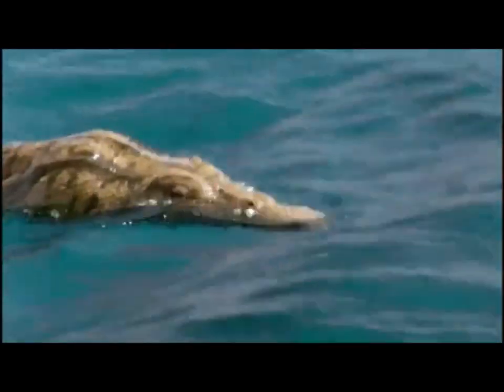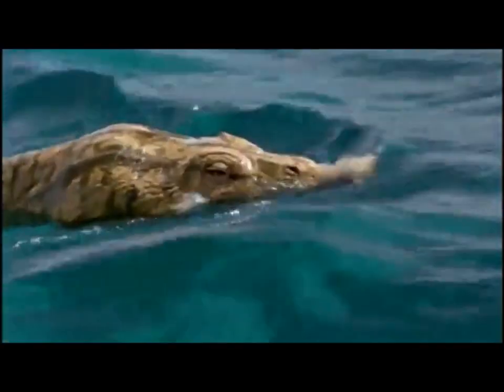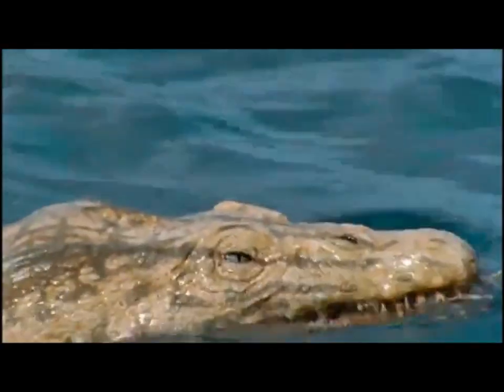Reptiles are easy enough to spot, because they have to come up for air. There was a nothosaur.